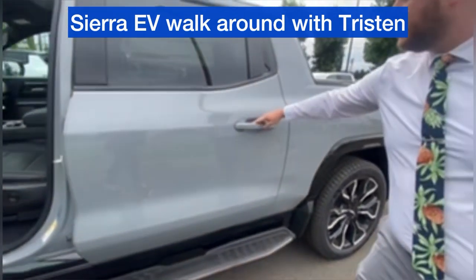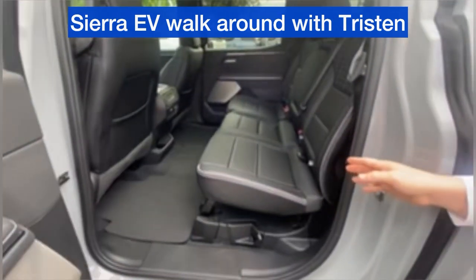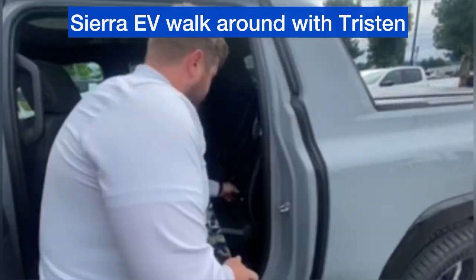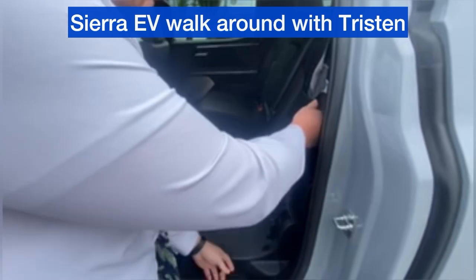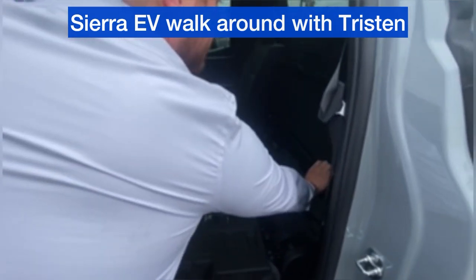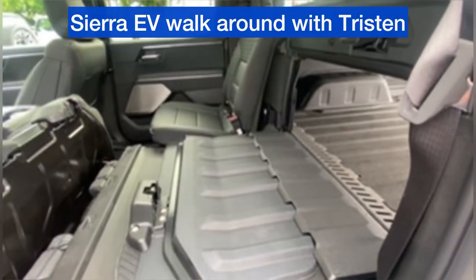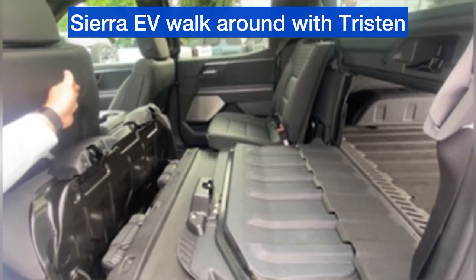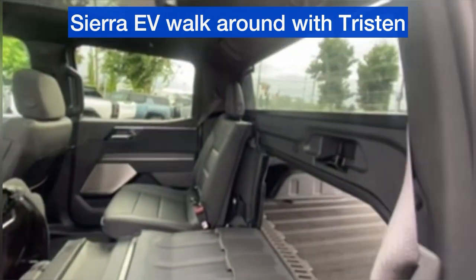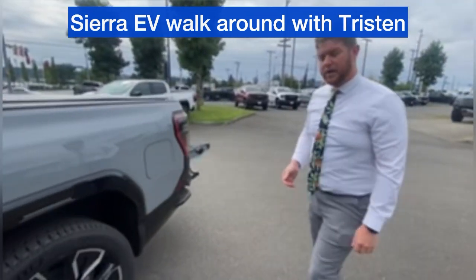Around back, perhaps the coolest feature on these new Sierras is the mid-gate. With just a couple of simple steps, we can pull the seats down and out of the way, and get extended bed access all the way up to the back of the front seats. With both sides down and the glass removed in the back, you could fold the entire mid-gate down, allowing for plenty of storage space and hauling capabilities.